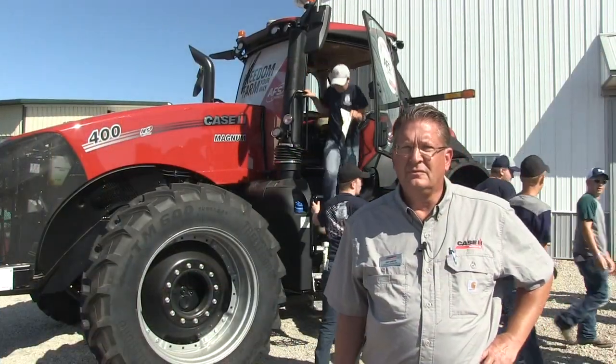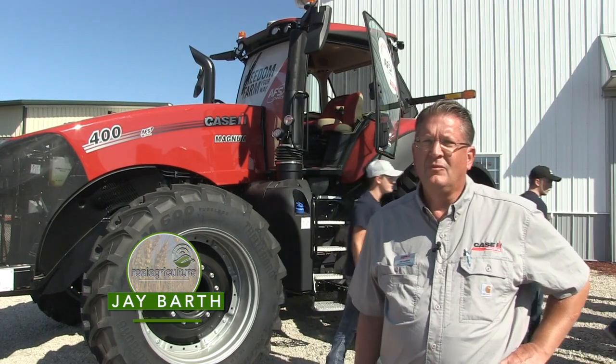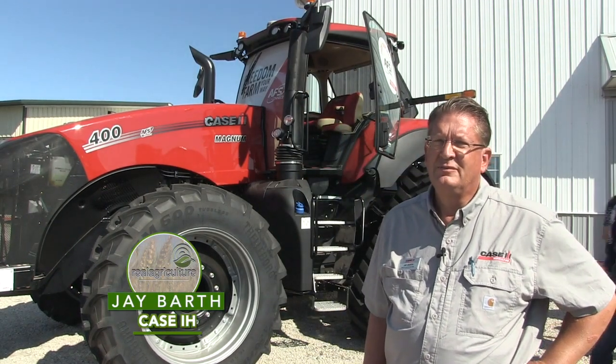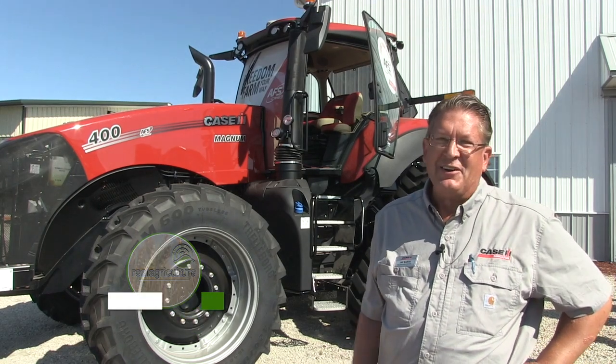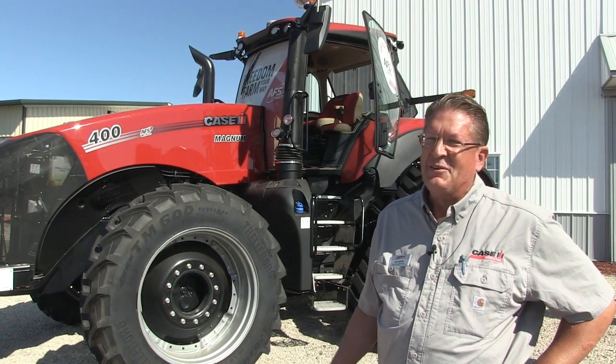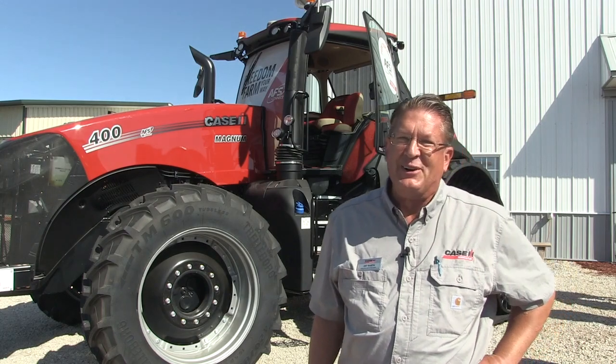Bernard Tobin here at the Farm Progress Show, catching up with Jay Barth from Case. Jay, how's it going? It's going really good — weather's perfect, great crowd at the show, and we've got a new tractor to debut as well.